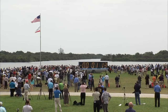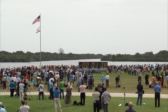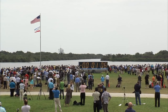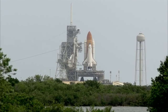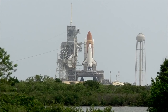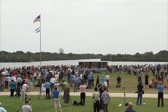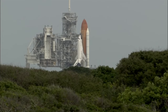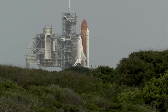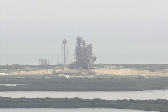Sound suppression water system is being armed. T-minus one minute. Oxygen and liquid hydrogen fill and drain valves are closed. T-minus 40 seconds, handing off to Atlantis' computers at T-minus 31.